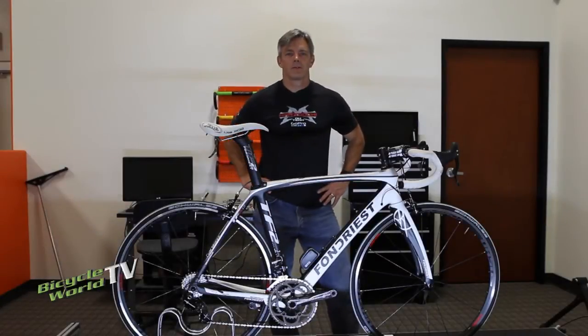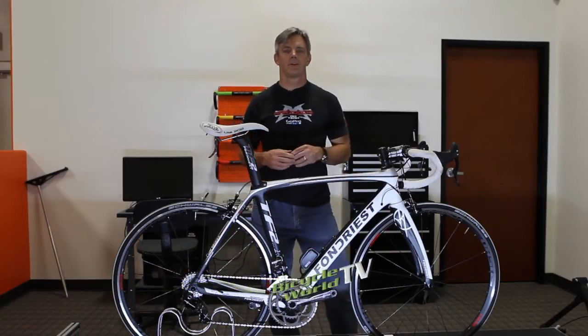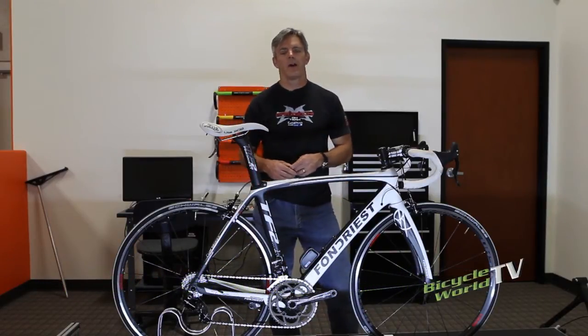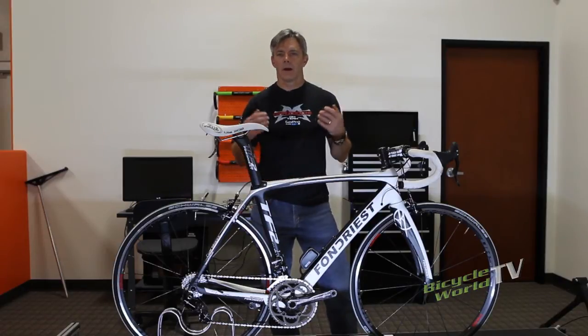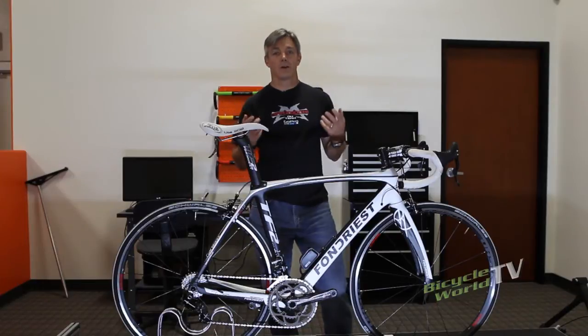Hey everybody, I'm Dean Henthorne with Bicycle World TV. The world of cycling is filled with heritage stories out of Europe — brands that have been around a hundred years — followed up by American heritage, where we have our own royalty in bike building. But this story is not about a heritage brand.